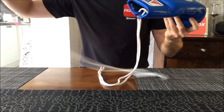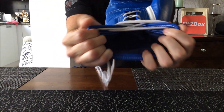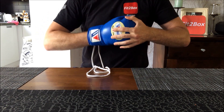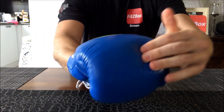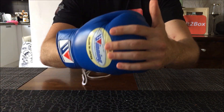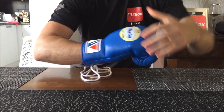Moving that to one side, you can see the laces. I'll open it up so you can see the inside lining. When you put them on they are a very comfortable glove. The padding on the knuckles is softer than your Grants and your Cleto Reyes — they are quite a spongy glove.